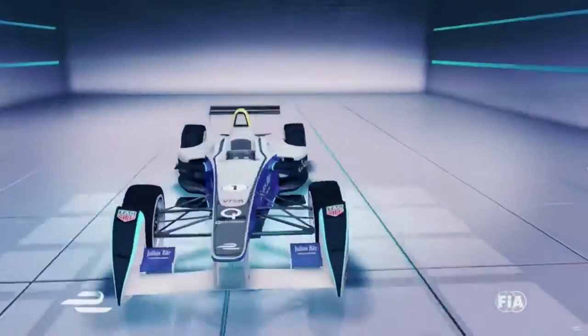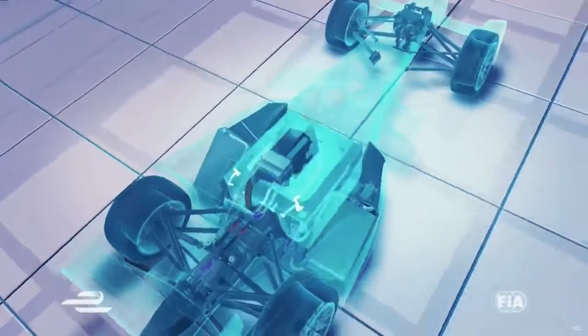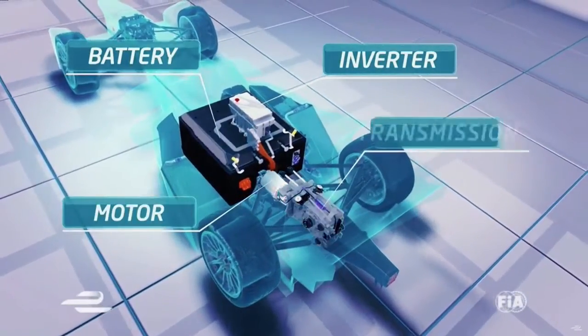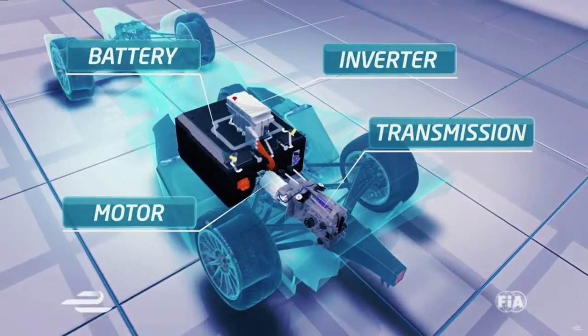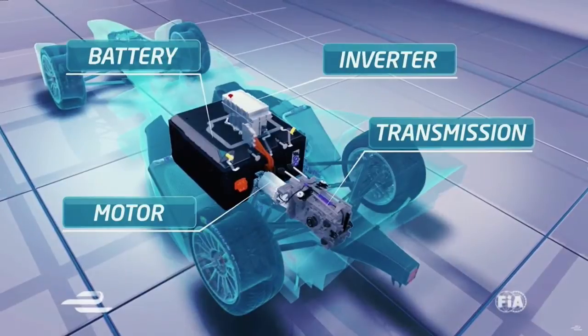Last time in TechE, we showed you how the standard Formula E car works and the key components of the drivetrain: the battery, inverter, motor and transmission. In Season 2, the teams can develop their own drivetrains to try and gain a competitive advantage.